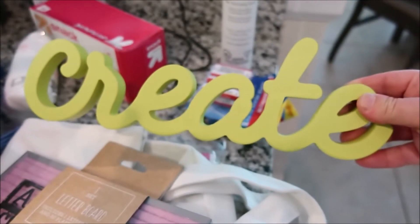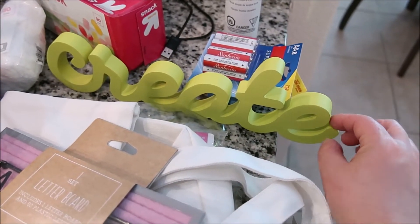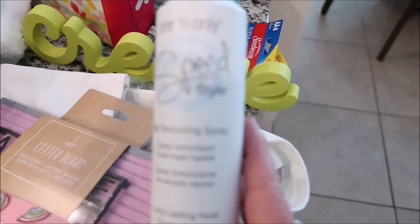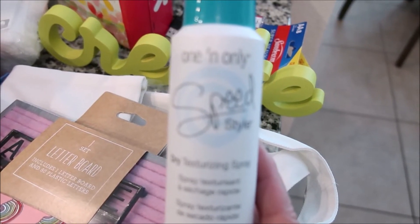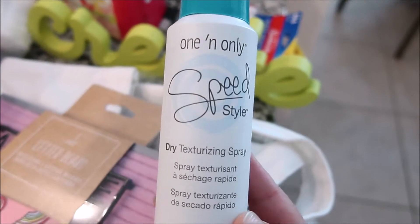This was at the dollar spot at Target — it says 'Create.' I'm thinking I might spray paint it a different color and dip it in gold. Also found some batteries. And I found this dry texturizing spray at the Dollar Tree — I'm so excited because I bought some before at Winners at home and it cost me eight dollars, and this is only a dollar, the exact same brand.